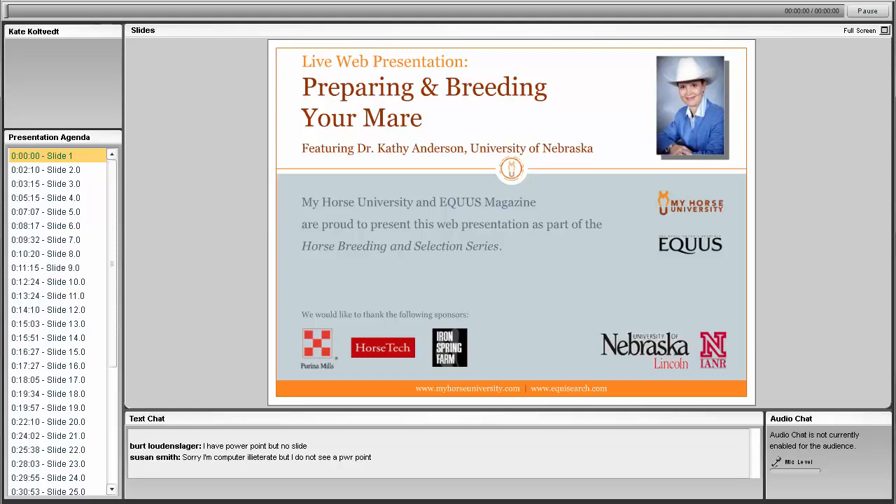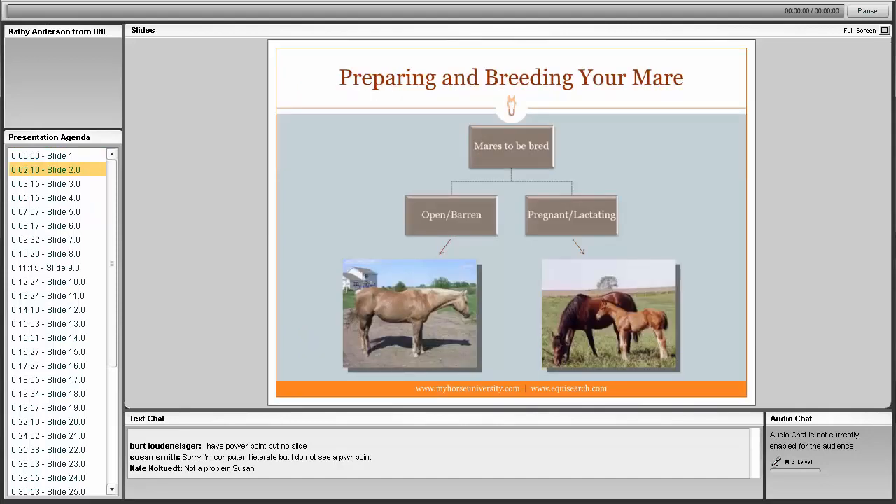Please feel free to ask questions during the presentation, and we'll have time at the end for Q&A. Welcome, Dr. Kathy Anderson. Hello everybody. Tonight's subject is preparing and breeding your mare. When looking at mares getting ready to be bred, there are really two groups to consider: mares that are open or barren — those that have either never been bred or had no foal in the current year — and mares that are pregnant and lactating.